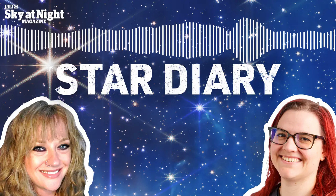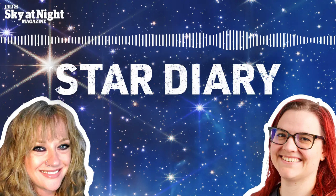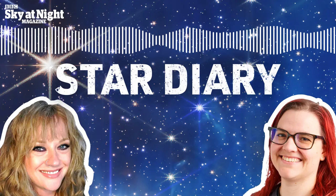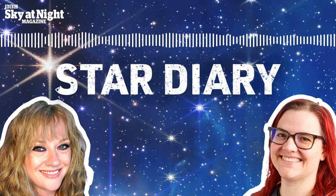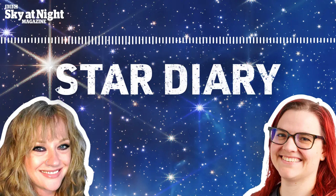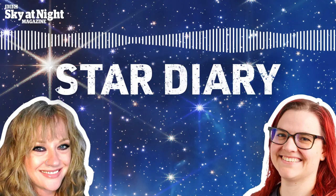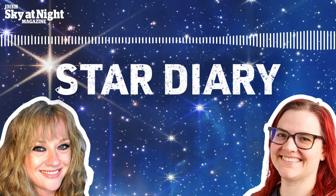Mars is in Gemini this week, about 58 degrees above the southwest after sunset, setting around 4am. Although it is still fading and shrinking, it's still magnitude plus 0.4, so it's very easy to spot. It's brighter than quite a lot of the stars in our sky, and it has that reddish colour to it, so you will be able to see that in Gemini.